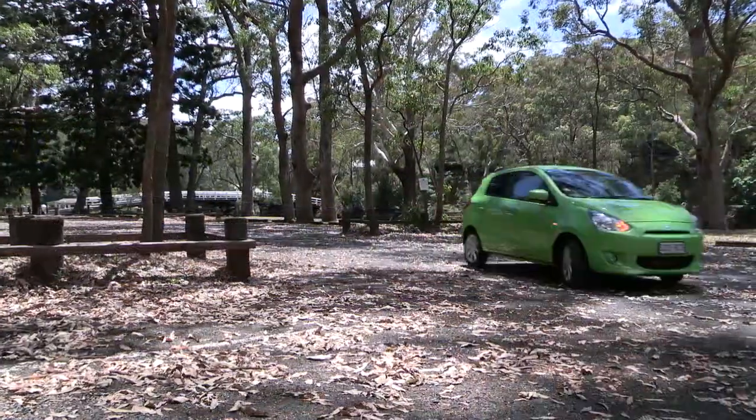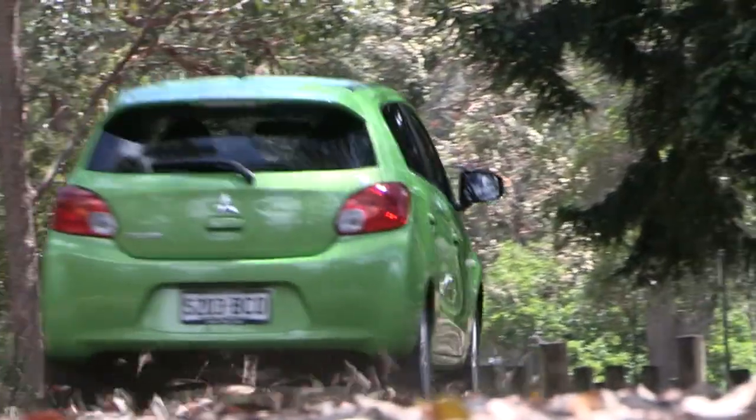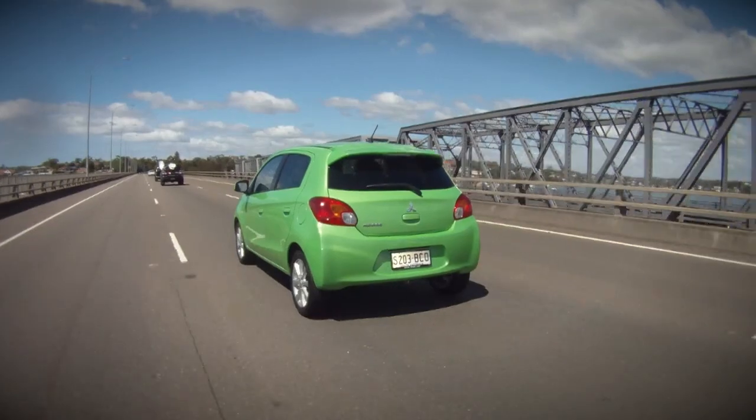The Mirage holds the road well, and the electric power steering is light enough to make parking easier. The Mirage can be driven enthusiastically. It's no hot hatch, far from it, but the Mirage doesn't have any unsettling vices.